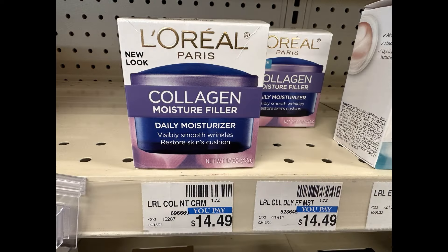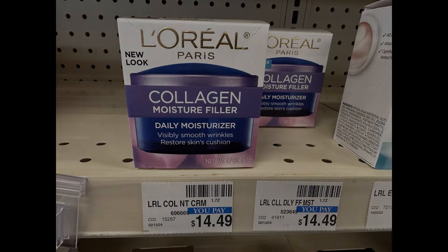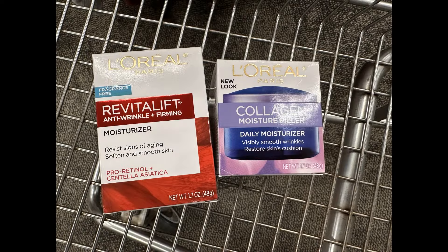And then I'm going to grab a second item to get to that $30 mark. I'm going to grab this L'Oreal Paris Collagen Moisture Filler, priced at $14.49, and I do have a $3 digital coupon for this item. So the first one is $18.49 and the second is $14.49, bringing me to $32.98 — above the $30 I need to earn the extra buck.